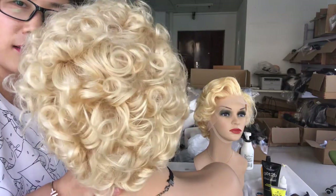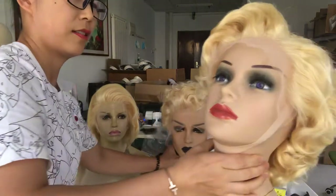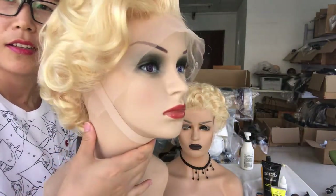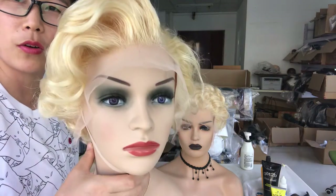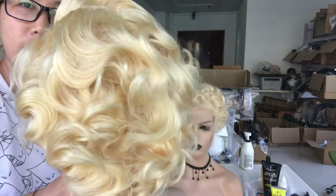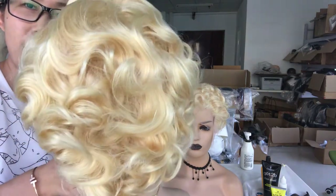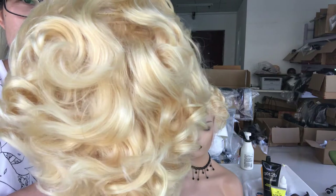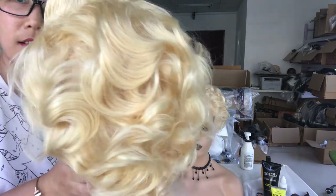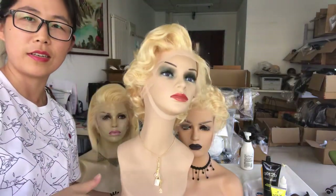That was the first one. Now let me show you the second one. So beautiful wig, also a frontal wig. You can change the part and change the color as you like. You can see the healthy shine — yes, so pretty!